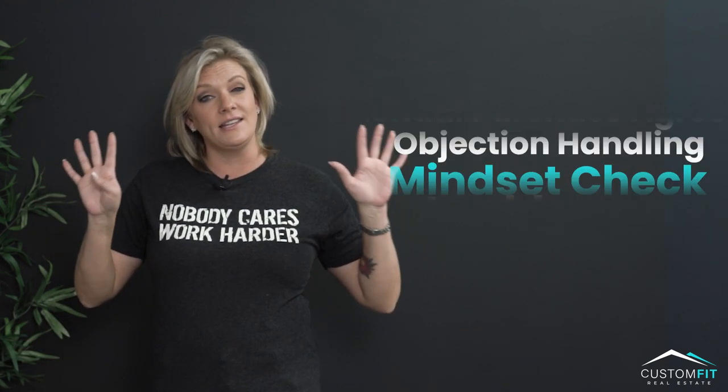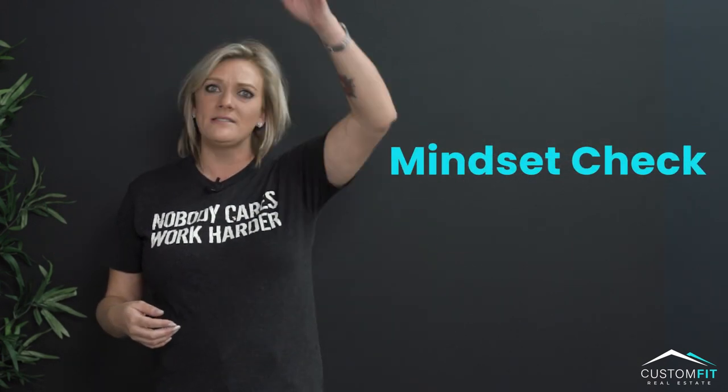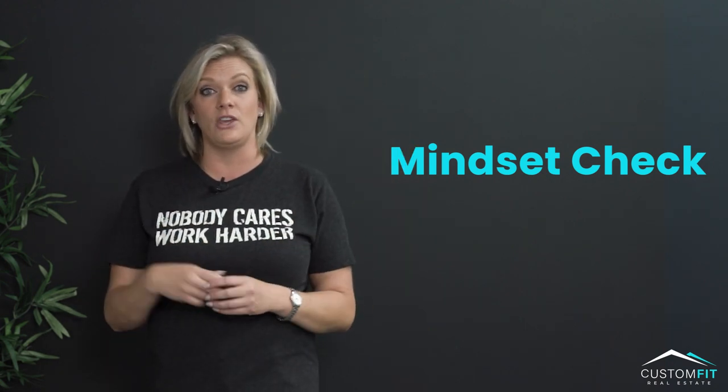Number nine is a mindset check. Real estate can be a real roller coaster — it's got ups that feel really good and it's got downs that feel really low. You need to know how to handle those and make sure that you can check yourself.